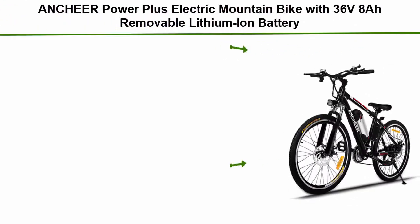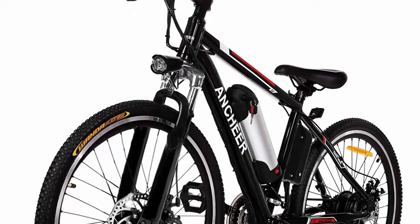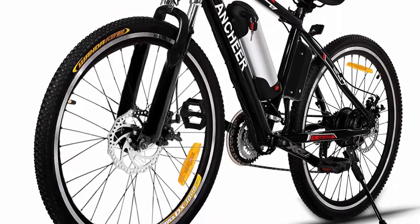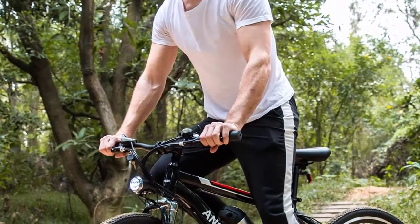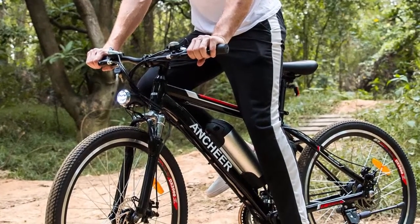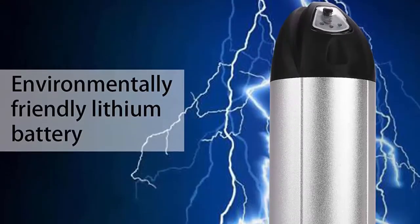Number one: the Ancheer Power Plus Electric Mountain Bike with 36V/8Ah removable lithium-ion battery and 250W stable motor. You can reach a range of up to 15–30 miles at a top speed of 15 mph per charge — plenty for a day's adventure or most commutes. You can charge the battery on or off the e-bike for convenience, with no worry about theft.